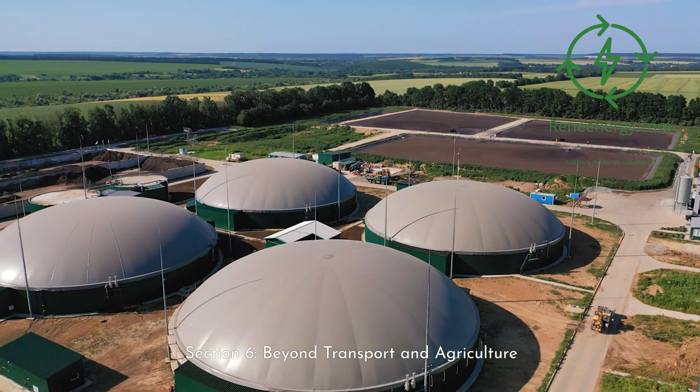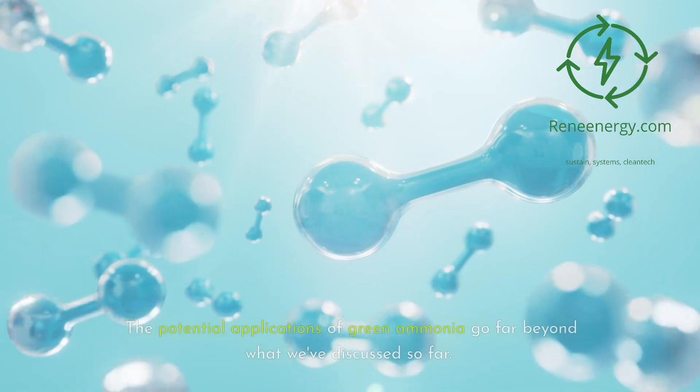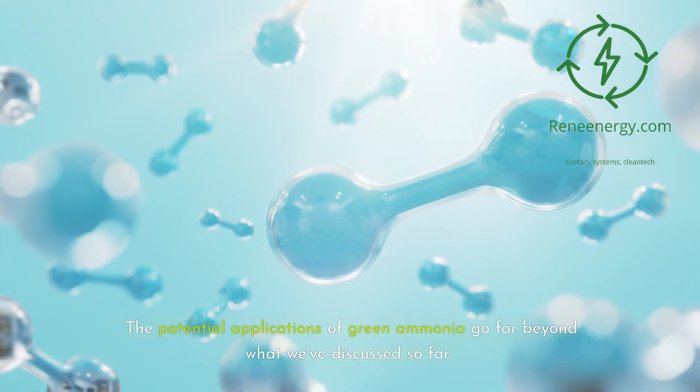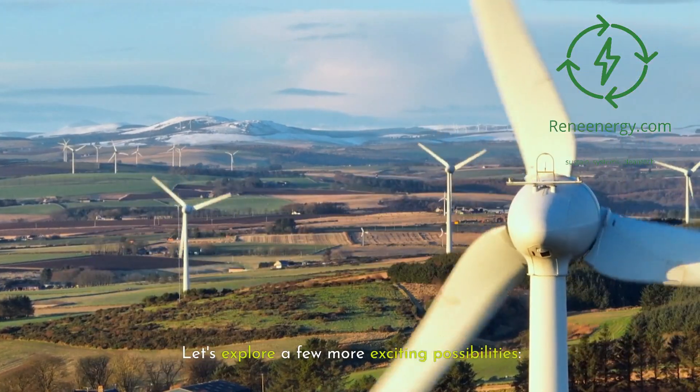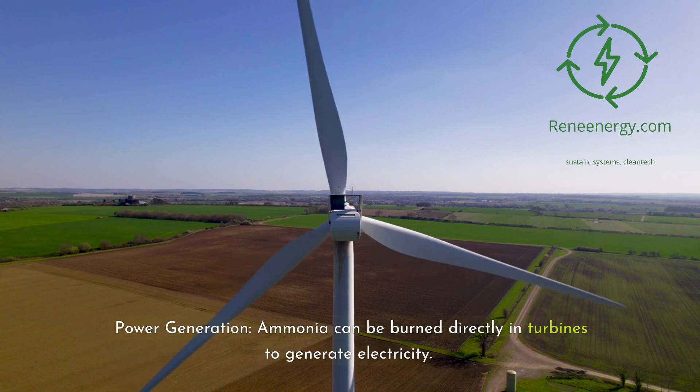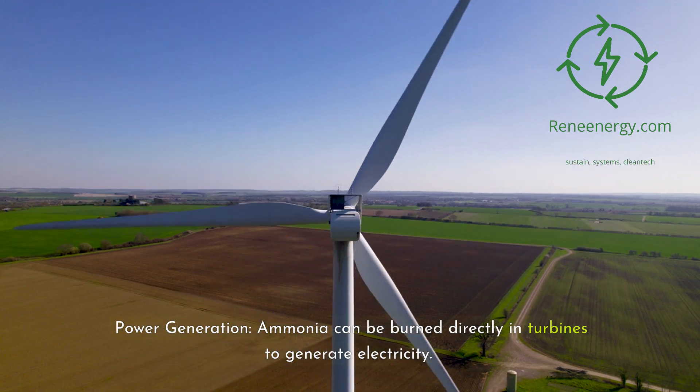Section 6: Beyond transport and agriculture. The potential applications of green ammonia go far beyond what we've discussed so far. Let's explore a few more exciting possibilities. First, power generation: ammonia can be burned directly in turbines to generate electricity.